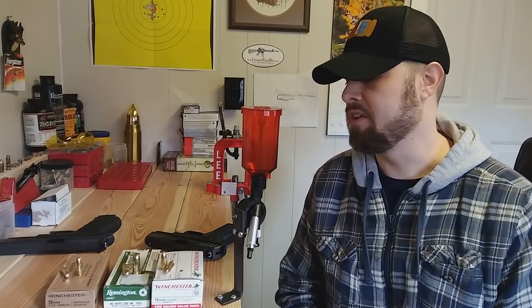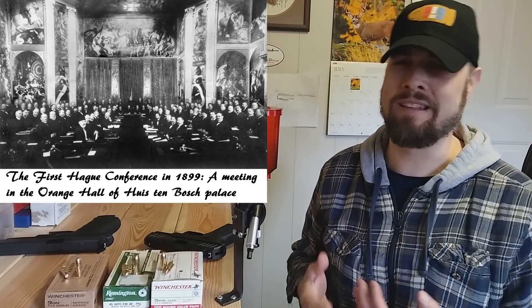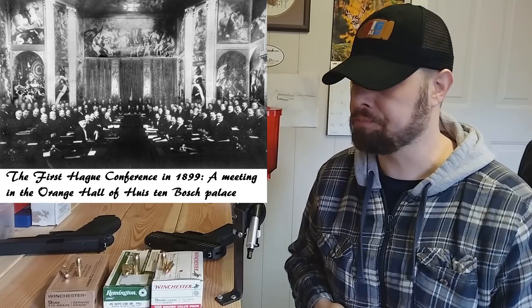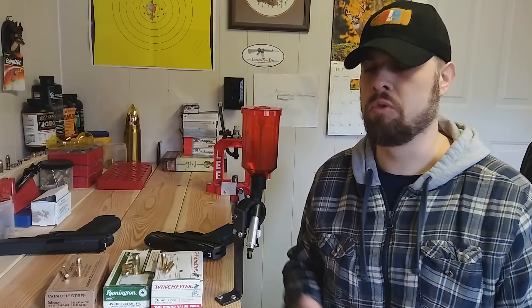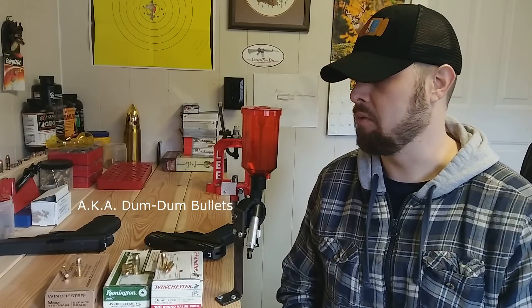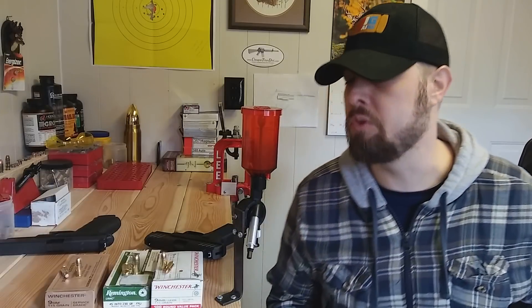Right around the time the 9mm, the 45 Auto, and a few others were developed, there was the Hague Convention in Europe. Around 1898, different European countries looked at what should or shouldn't be done in war — the rules of war — and one of the big things was to outlaw the use of hollow point ammunition to prevent extreme pain and suffering. So it was made into law that you use full metal jacket.